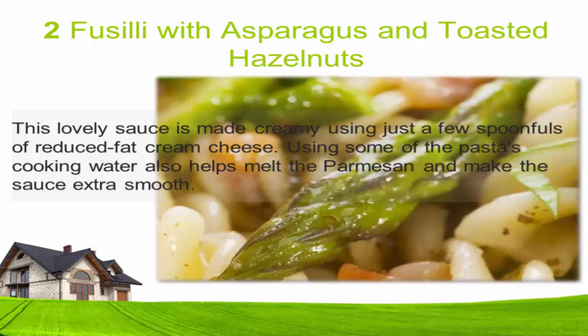Two: Fusilli with asparagus and toasted hazelnuts. This lovely sauce is made creamy using just a few spoonfuls of reduced-fat cream cheese. Using some of the pasta's cooking water also helps melt the parmesan and make the sauce extra smooth.